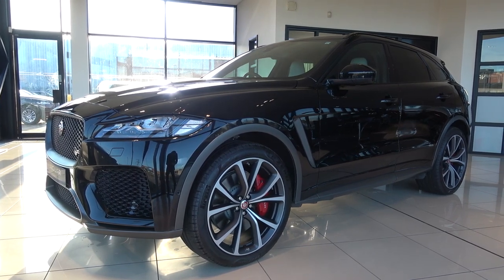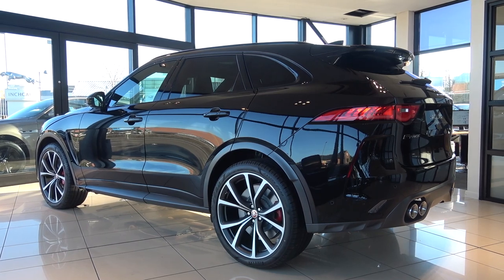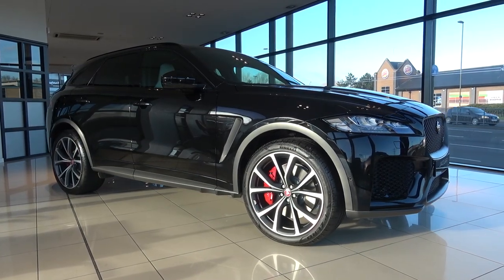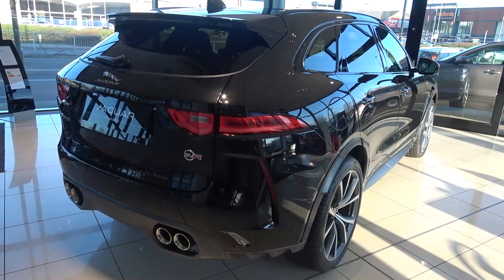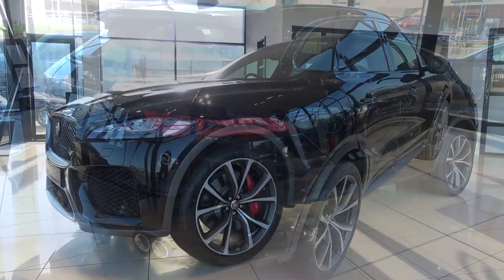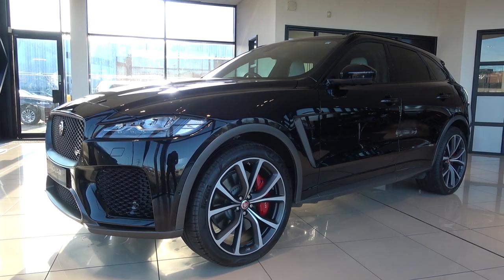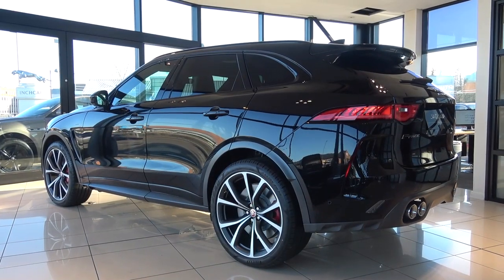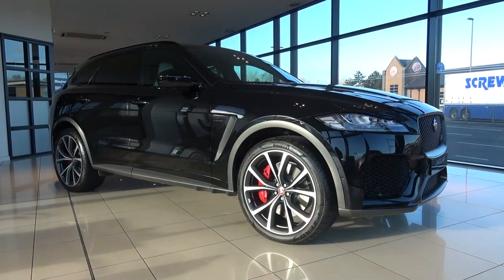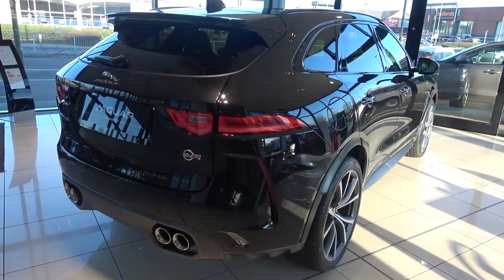Jaguar have been making cars since 1935, and in that time production has seen a variety of shapes and sizes, but it wasn't until 2016 that they ventured out from producing mainly coupes and saloons to their first SUV, F-Pace. Built with inspiration from the CX-17 concept, and to provide the manufacturer with larger appeal, F-Pace is currently available with eight different powertrain options, spanning 2.0L 4-cylinder, 3.0L V6, and finally 5.0L V8, seen here in this range-topping Special Vehicle Racing, or SVR model.